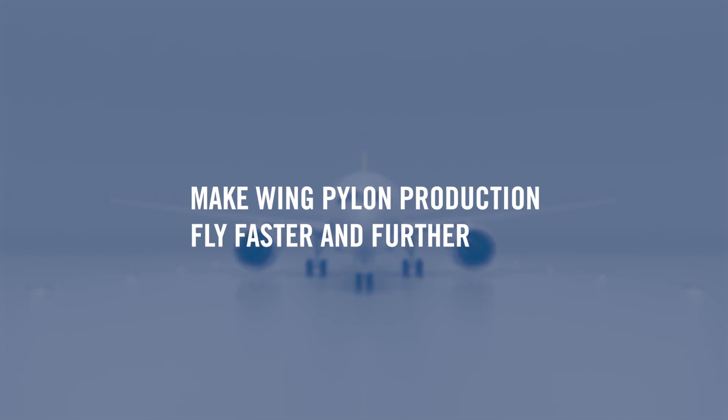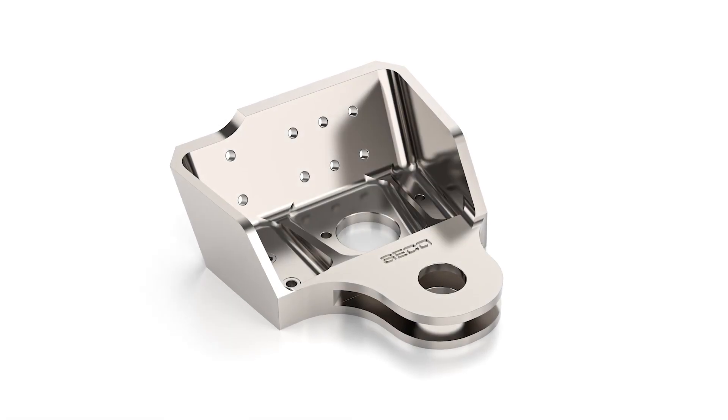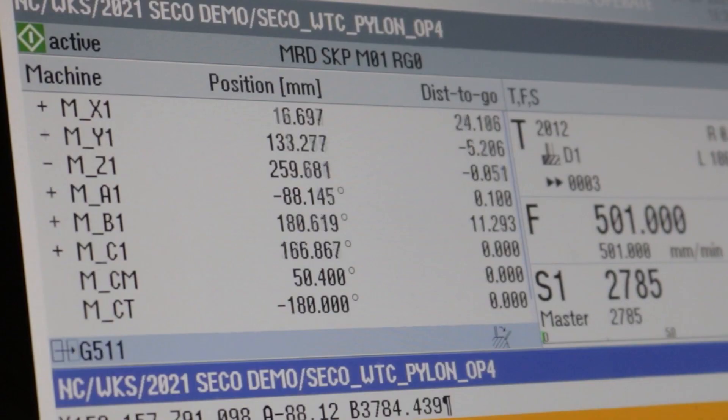Some of the most complex parts and most demanding materials of any industry. Between the difficulties of machining titanium and the wing pylon's complex geometry, a long list of production challenges are raised, such as tool life due to tough materials, variable forgings, small spaces, long tool reaches, and a constant demand for reliable part quality.